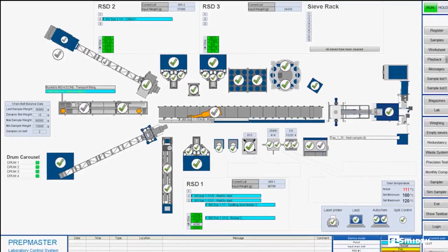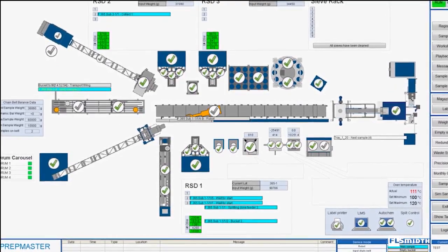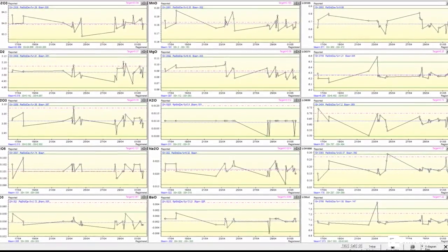Each machine is operated from the control room by PrepMaster software and all analytical results are captured in our control track system.